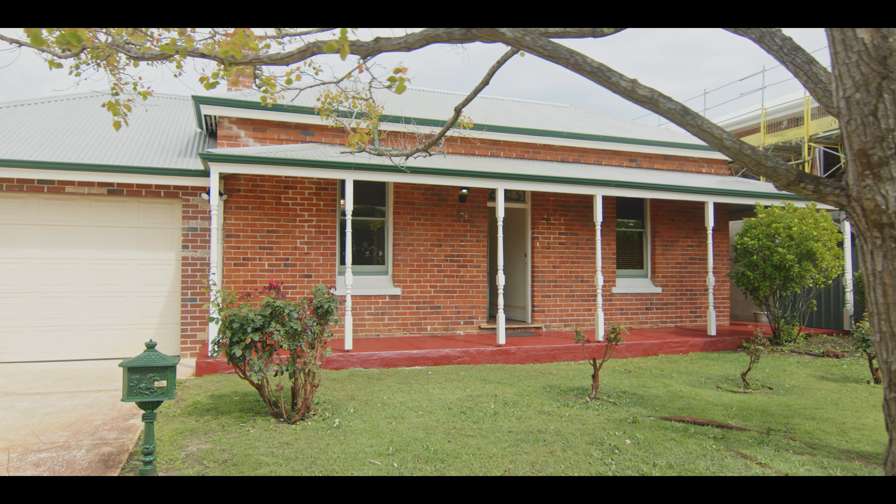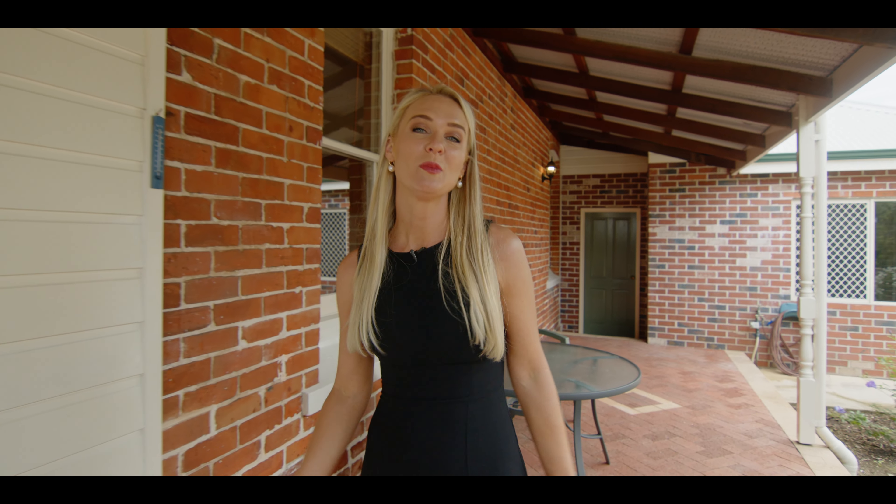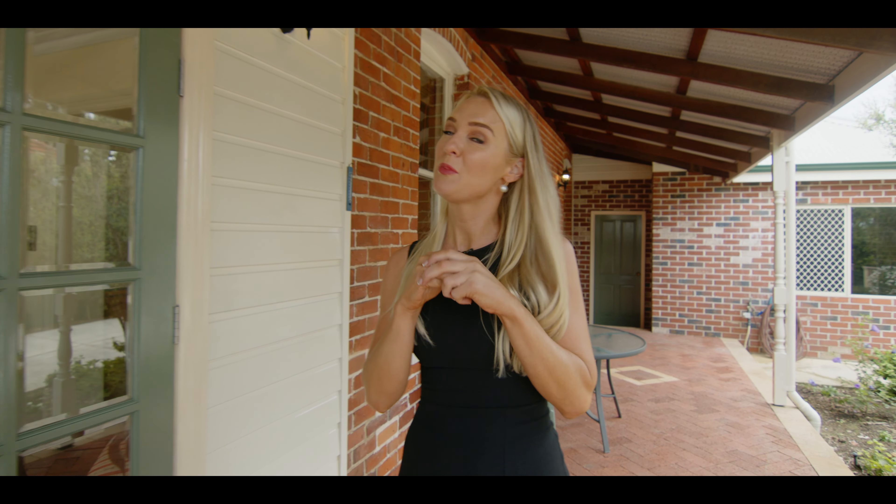Experience the elegance of yesteryears with all the modern comforts your family deserves. Don't miss this opportunity to own your own piece of Bayswater's history. Contact us at Able Property today for more information.